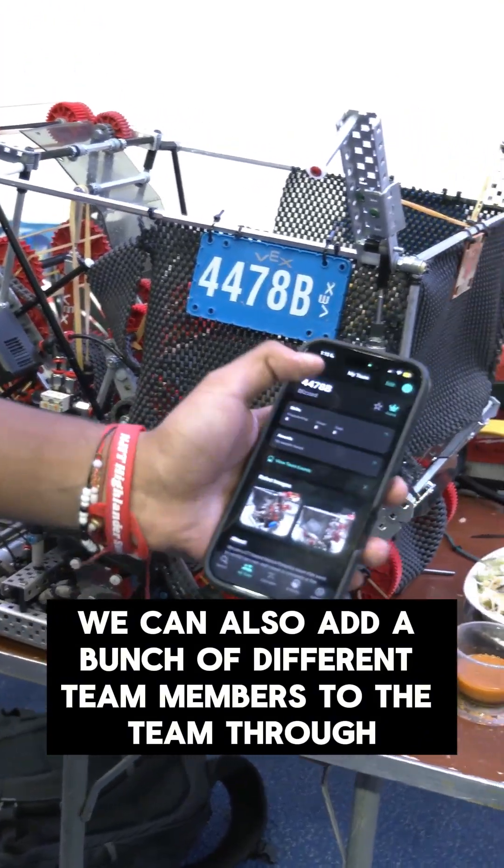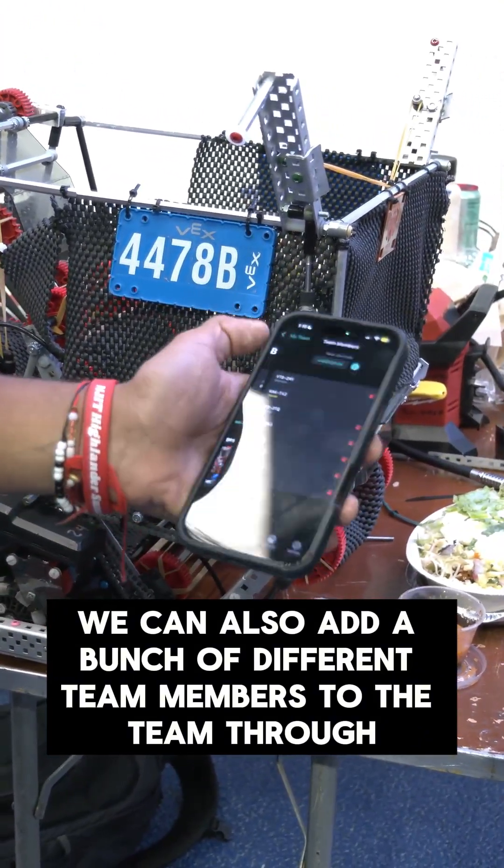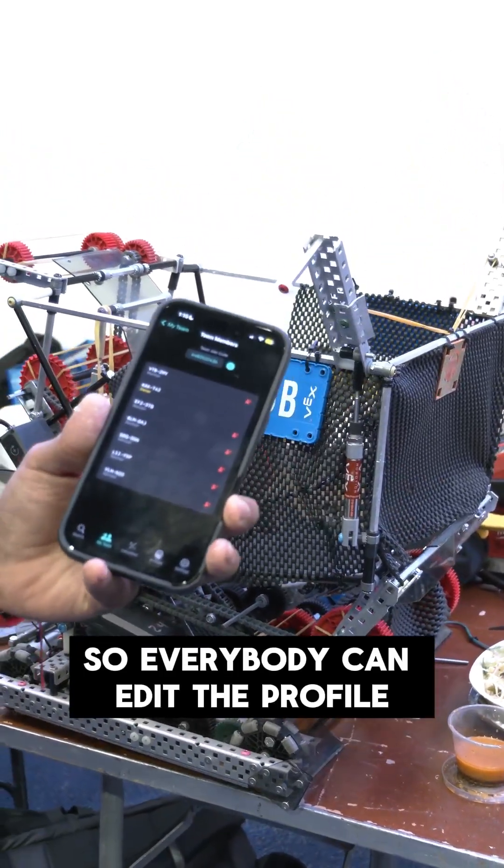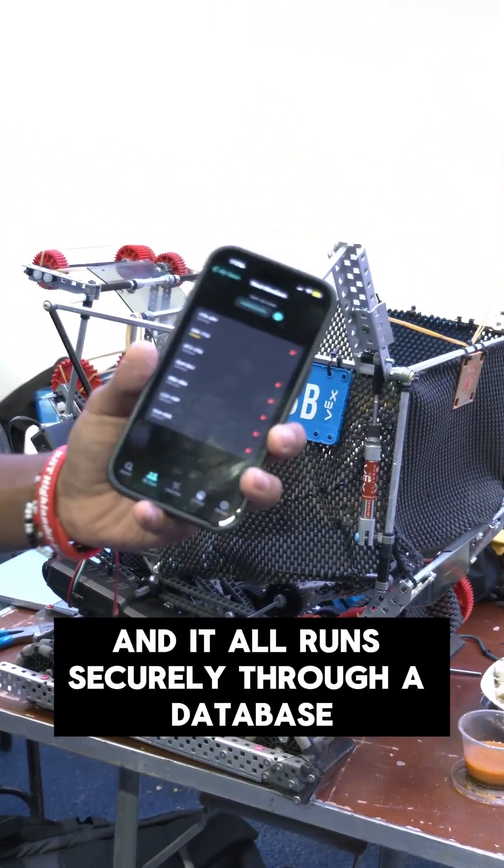We can also add a bunch of different team members to the team through join codes, so every team member can be given a join code, everybody can edit the profile, and it all runs securely through a database.